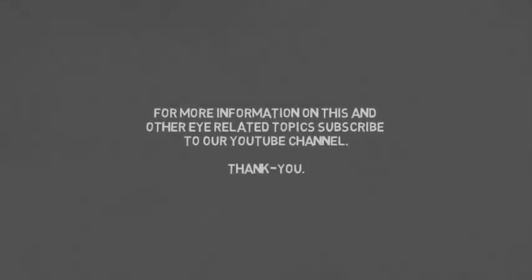For more information on this and other eye-related topics, subscribe to this YouTube channel. Thank you.